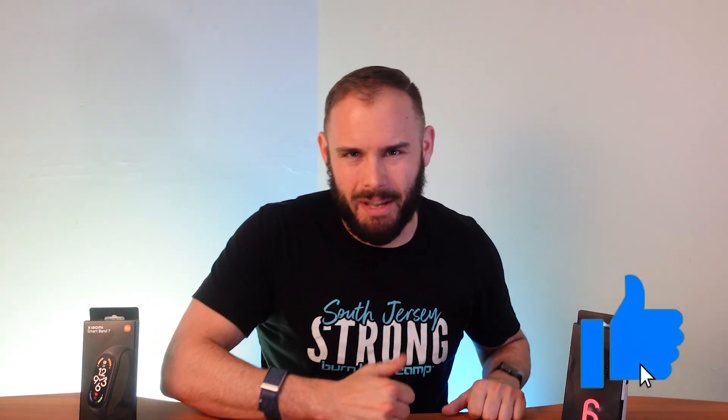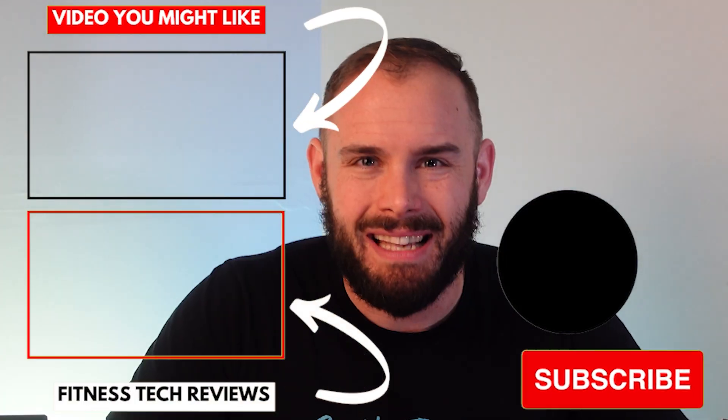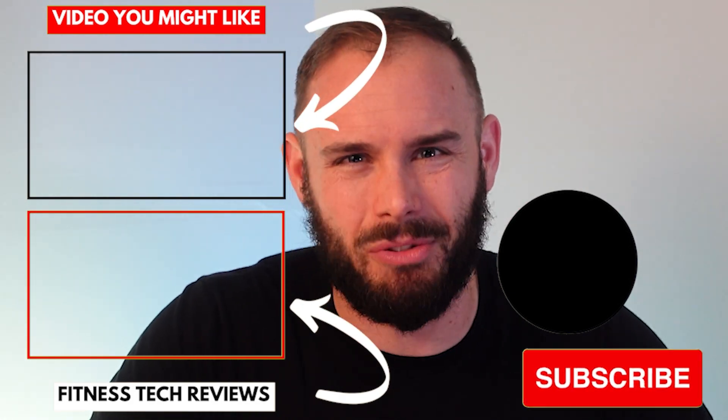Hopefully this video was helpful. If it was, please smash that like button and subscribe to the channel and hit the notification bell to be among the first to know when new videos come out. If you're looking to purchase either band, there's an Amazon affiliate link down below. As always, stay happy, stay healthy, and above all stay positive — see you in the next one!